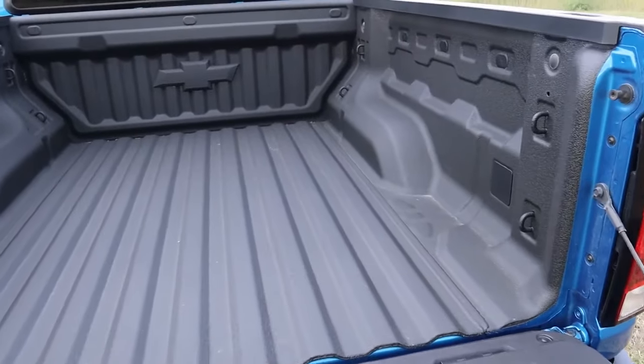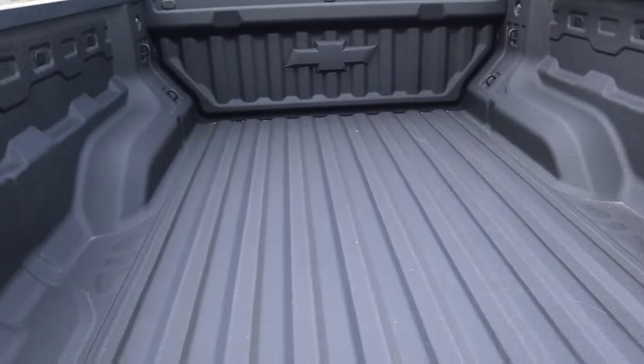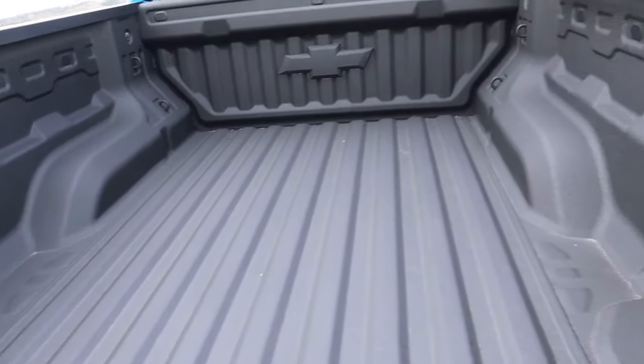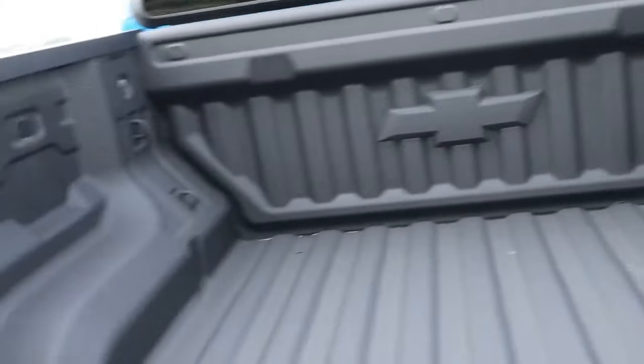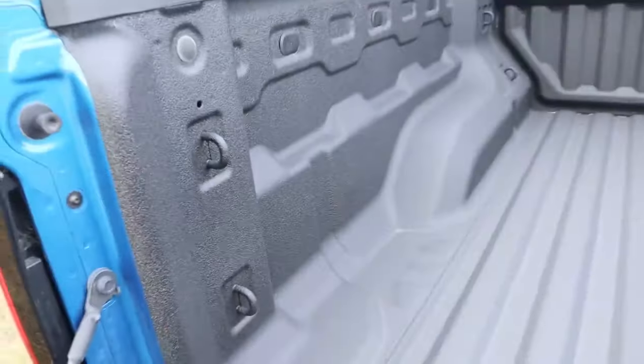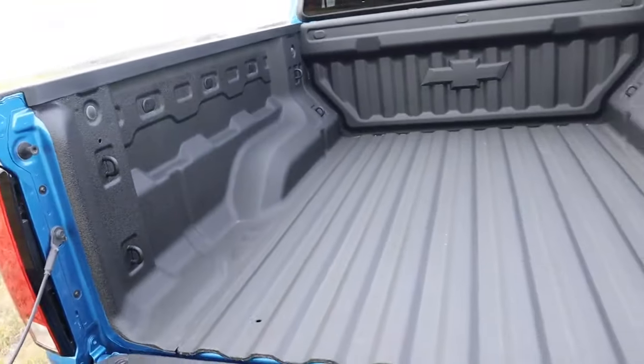My particular tester comes with the optional spray-in bed liner. It's unfortunate it doesn't come standard, but you can get it directly from the factory. Chevy says you can get upwards of 17 different tie-down points in the truck bed of the Colorado, which is a class leader in its segment.